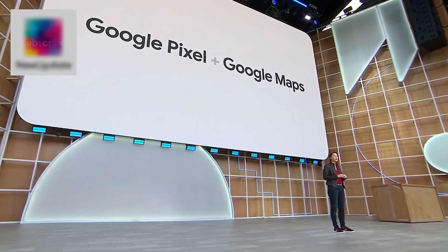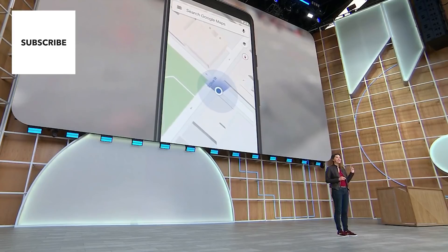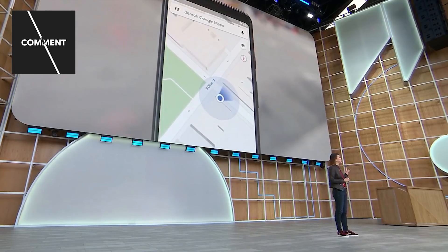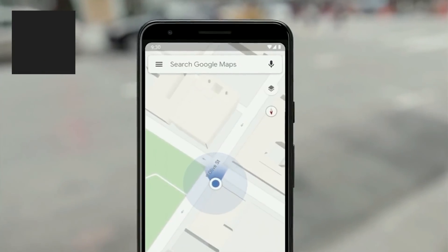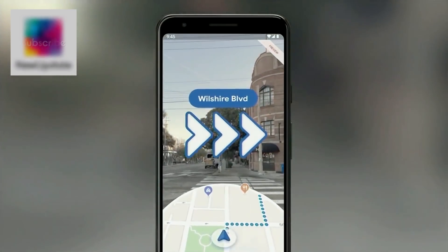Starting today on Pixel phones, when you use walking directions, instead of staring at that blue dot on your phone, you're going to see arrows in the real world to tell you where to turn next.